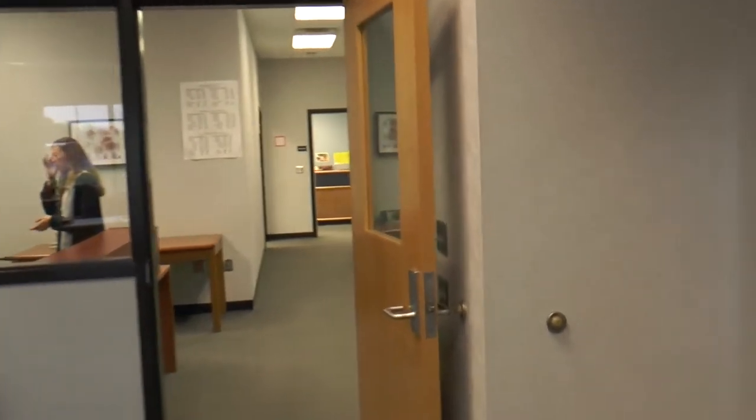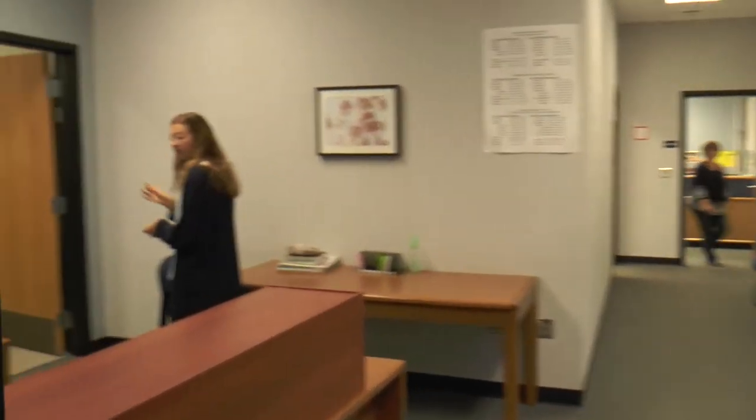Next is the attendance office. Here you will sign in or out when coming late or leaving early for appointments.